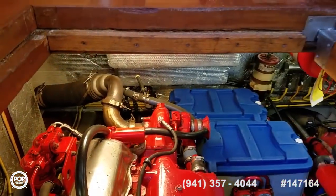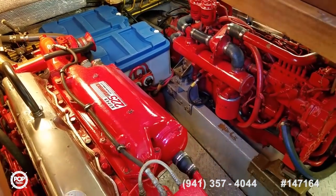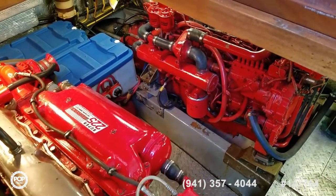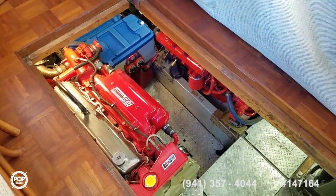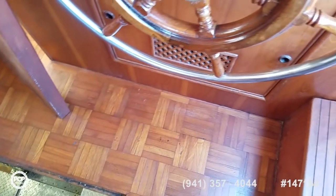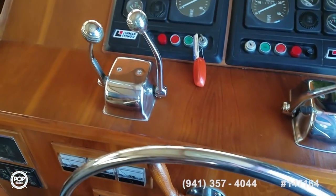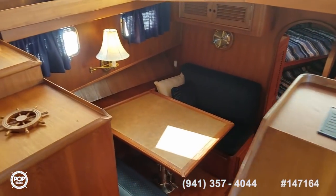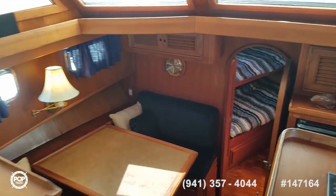Please take this opportunity to check out all of the high-resolution photos posted on popyachts.com. You can give me a call today — you can reach me at the number on your screen or on my mobile at area code 941-914-5012. Look forward to meeting you in person for a walkthrough on this beautiful Marine Trader 47 Tradewinds. Let's get you out on the open water and having fun. Talk to you soon.